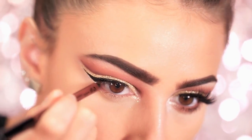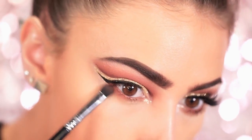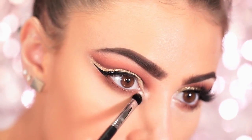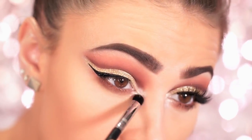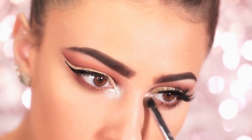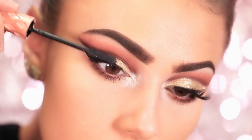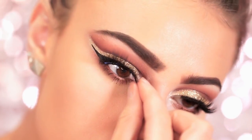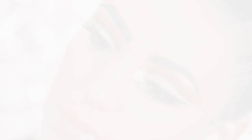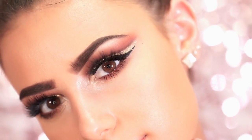Taking a bronze liner from NYX, I line the waterline and then go back in with a warm brown eyeshadow to smoke out the lower lash line. For the inner corner and tear duct area I'm using the same highlighter from the NYX Illuminating Palette — a very light champagne gold that's a dupe for MAC Nylon. Then some mascara and false lashes; the lashes I'm wearing are from Flutter Lashes in the style Shayla, which are pretty much my favorite lashes ever.